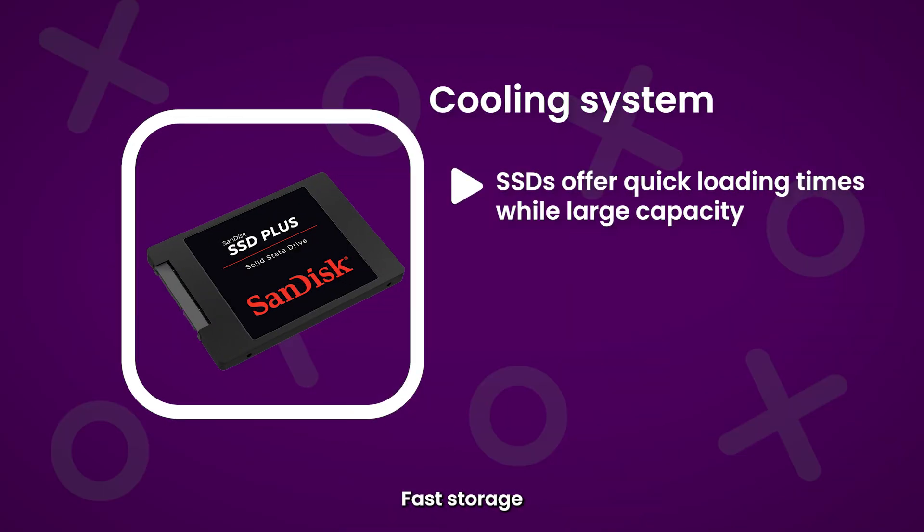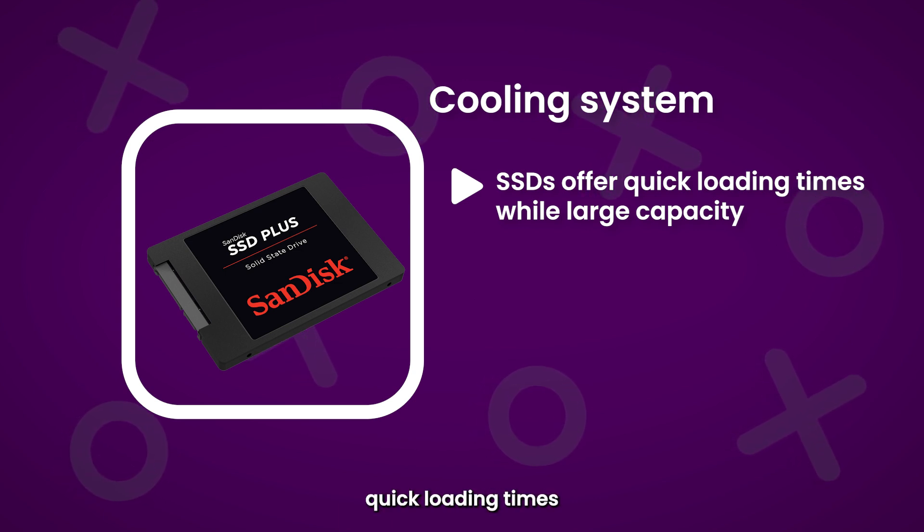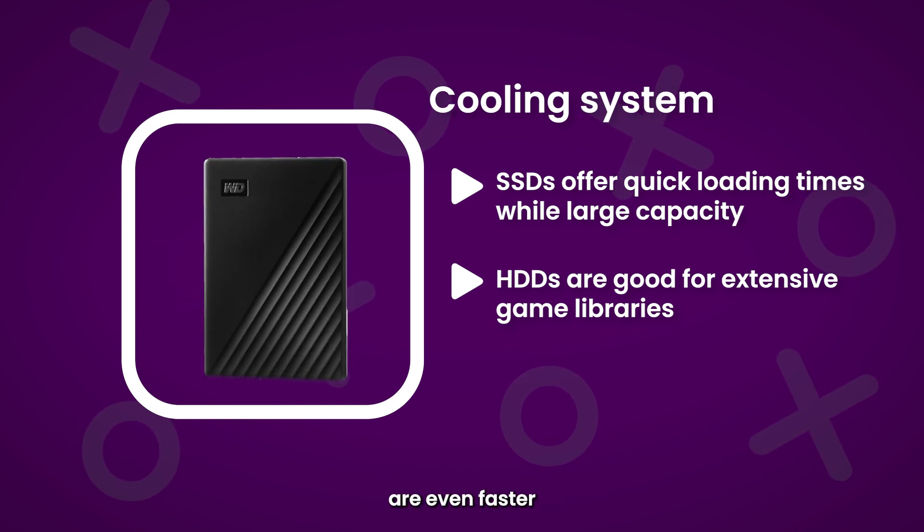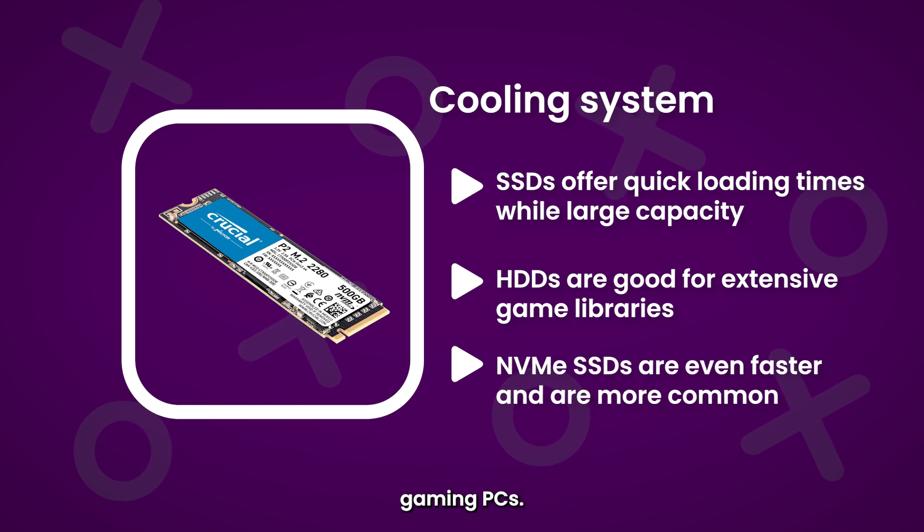Number four: ample storage. Fast storage solutions like solid-state drives, or SSDs, offer quick loading times, while large-capacity hard disk drives are good for extensive game libraries. NVMe SSDs are often faster and more common in high-end gaming PCs.